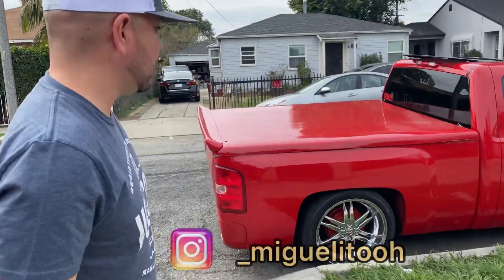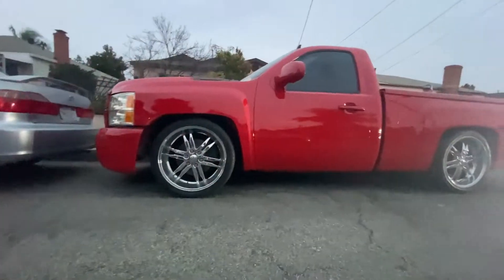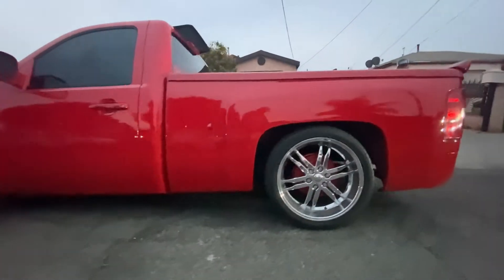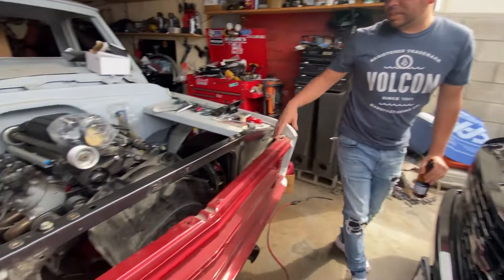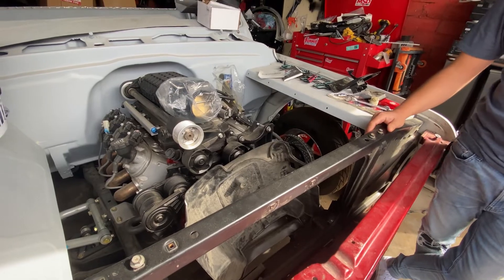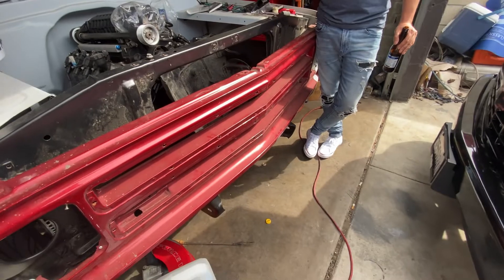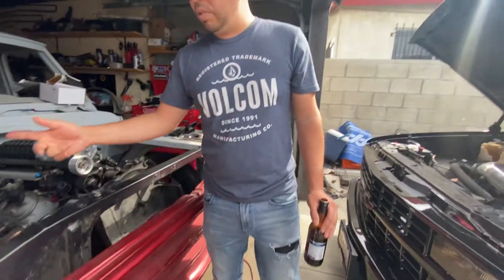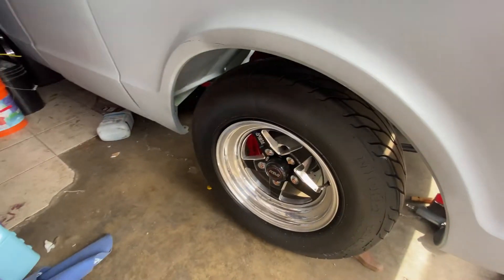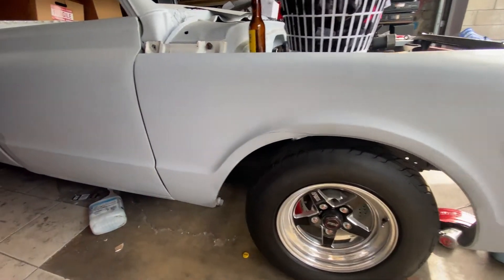Just pulled up to the homie Miguelito's house. He's got the 60 AC-10, he's got the intros. I saw those — so he went with the World Racing drag pack. Fifteen on the front, fifteen on the rear.